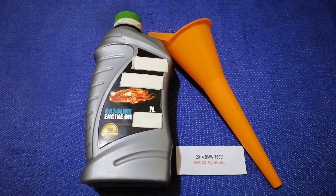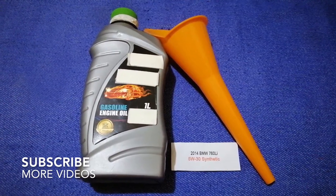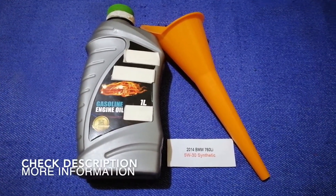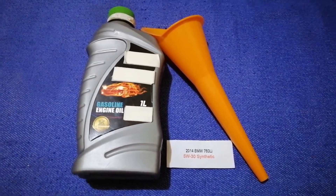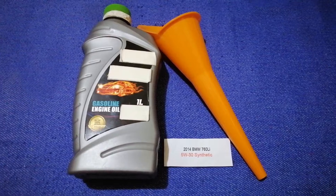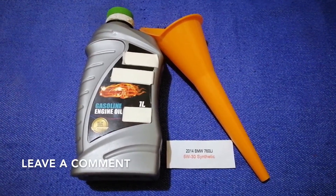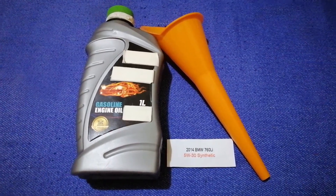Hey guys, welcome back. Today we are going to talk about the oil type for the 2014 BMW 760Li. If you are looking for where to buy oil for your car, I have already looked it up — just check the video description and I will try to leave the info there as well.